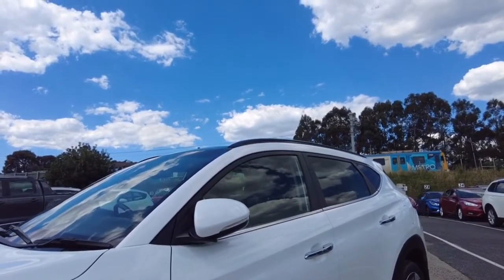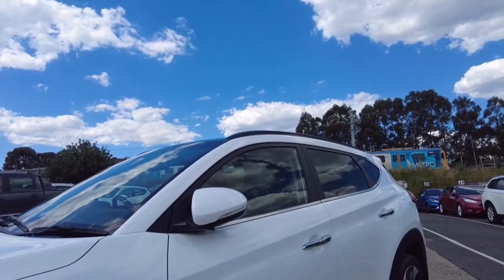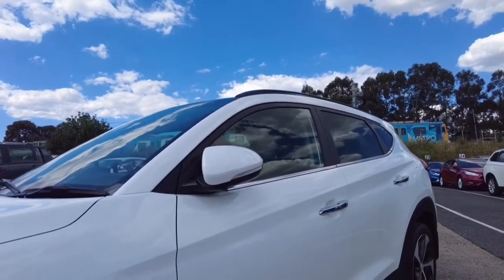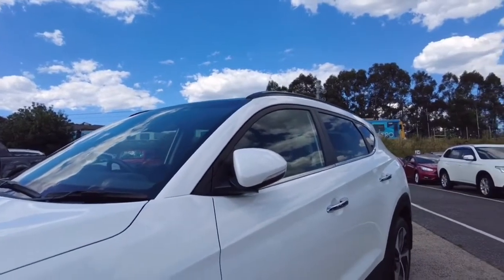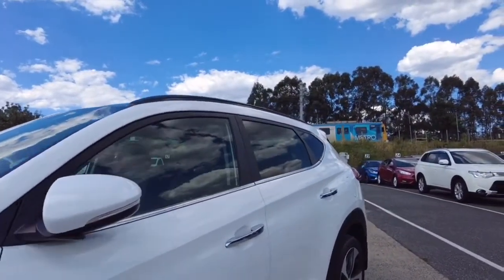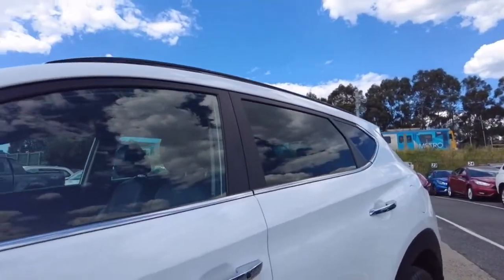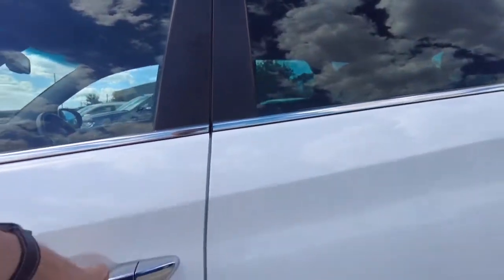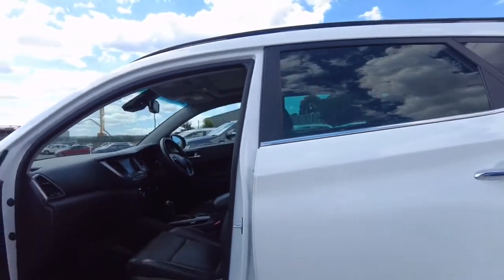The vehicle locked itself because it's been a while since I pressed the unlock button on the key, which is located in my pocket because it has keyless entry. On the door handles we have a silver chrome finish, and it actually unlocked itself as I walked towards the vehicle, so there's a reasonable proximity range on the key for this vehicle.